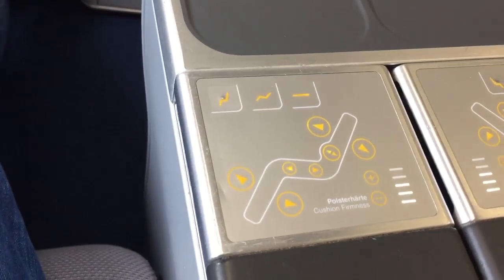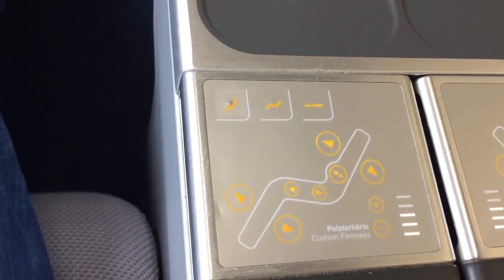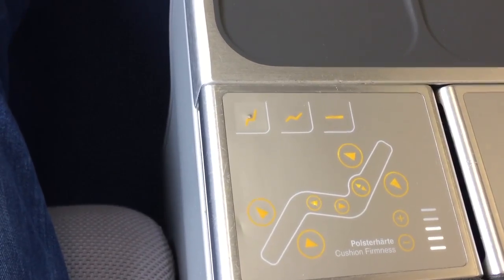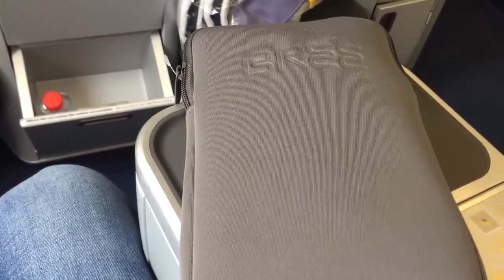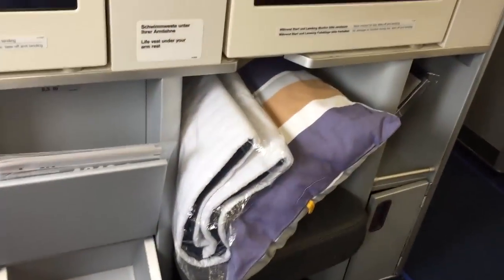The screens are nice. What I really like here on Lufthansa is that you can adjust your seats in any way you like. They provide you with slippers. There's a blanket and pillows. This reading lamp can be convenient. We will also look at the in-flight entertainment — what are they going to show us today, and what possibilities do we have?